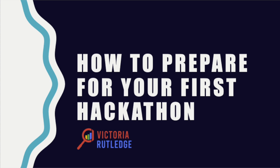How can you prepare for a Hackathon? I have some tips for you. Hi everyone, I'm Victoria Rutledge and I'm a paid search advertising analyst. I helped run a Hackathon in 2018 when I was a co-lead for the NASA Space Apps Challenge for the Orlando, Florida location.